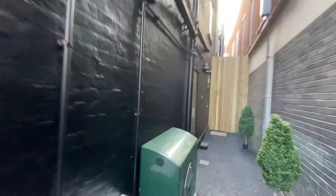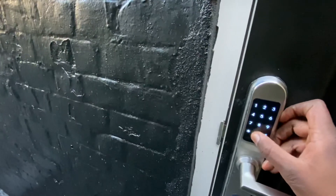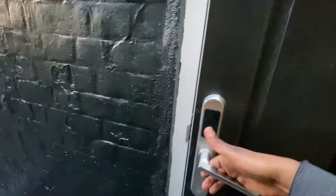Close the gate behind you and look for the second door on your left. To wake up the lock, simply rub your hand across it. Then tap in your code, press hashtag, and pull the handle down — and you're in.